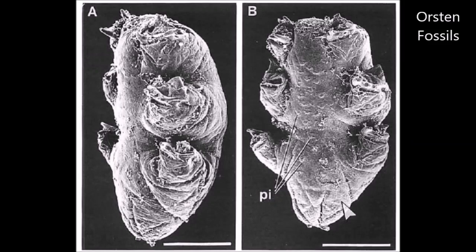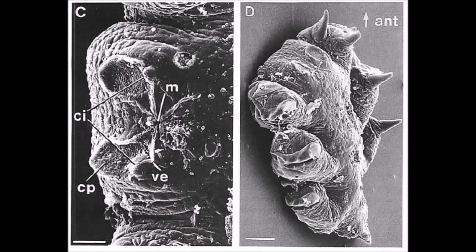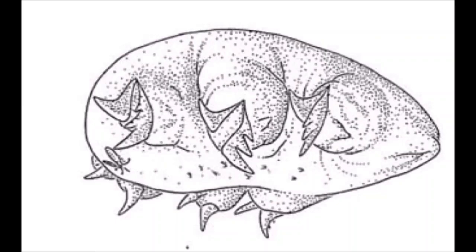That brings us to the fascinating fossils found in Siberia from the Middle Cambrian. These fossils were described in 1992 and come from limestone that has been phosphatised, which is a rare condition that preserves fine details. The rock was etched with acetic acid and studied under a microscope, revealing four tiny specimens. They are very clearly related to tardigrades, but they have some fascinating differences as well.